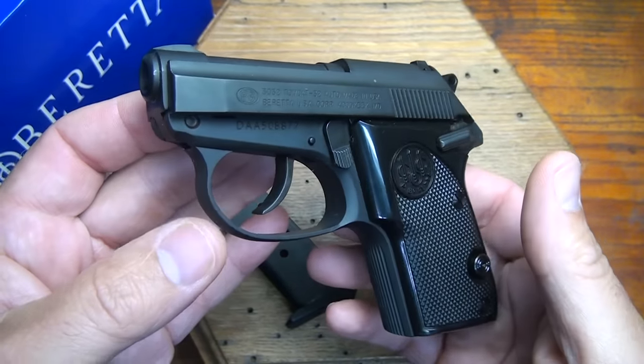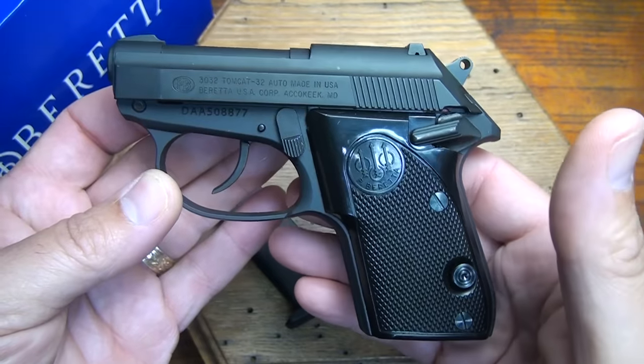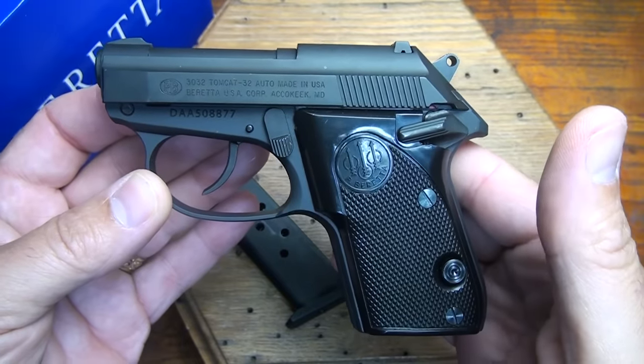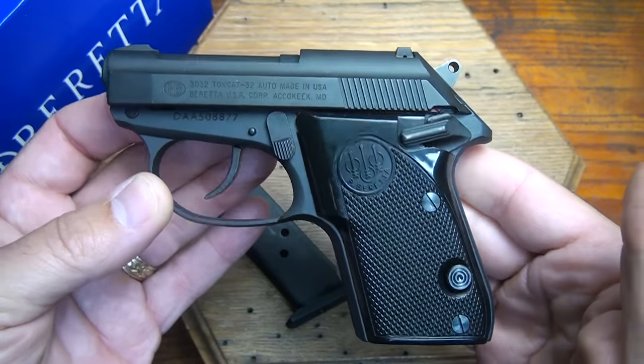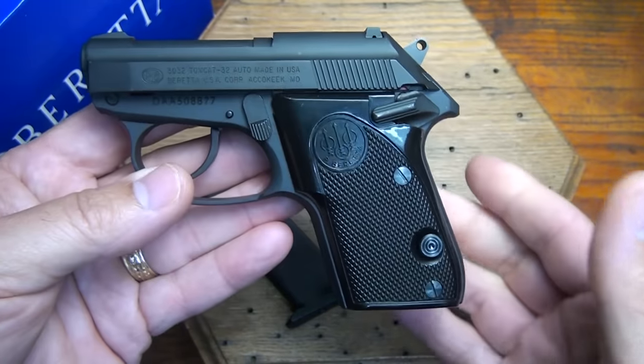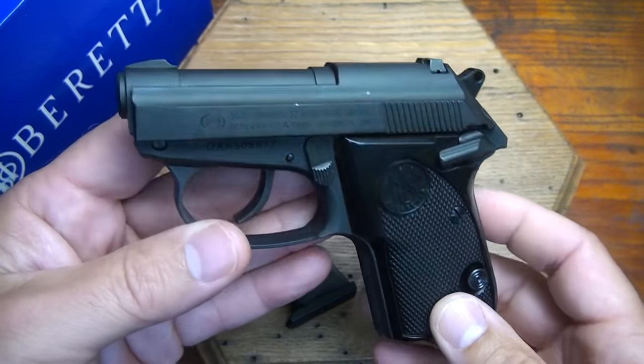This little Tomcat is in .32 ACP, and it's the Model 3032, based on the original Bobcat, which is in .22. They also have one in .25. The Bobcat's been around for a long time, and they wanted to up the ante a little bit from .22 and .25 to go with the .32.